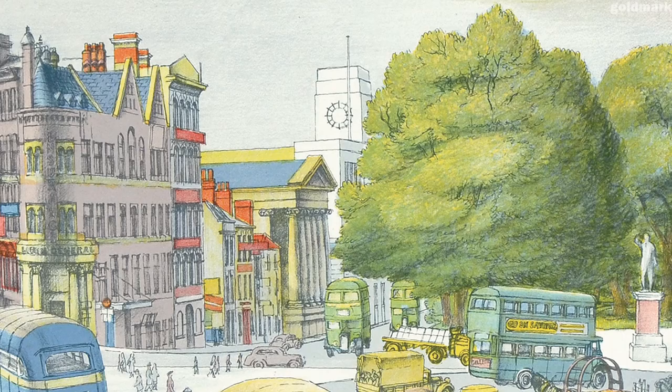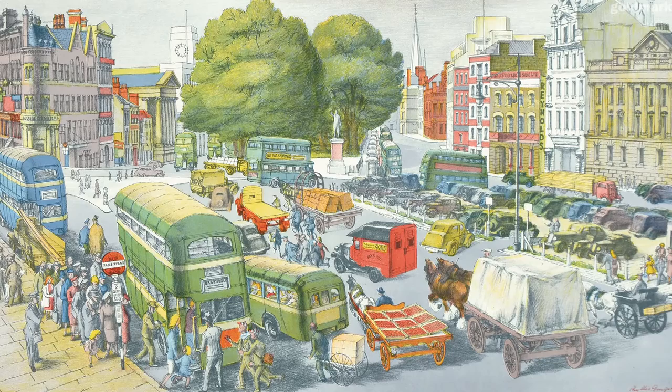Although some adults criticise the pale colours used in Town Centre, the sheer busyness, variety and detail of the scene made it a great success with children.